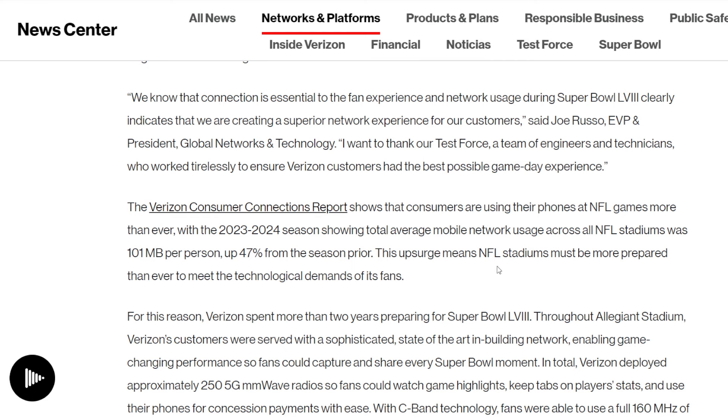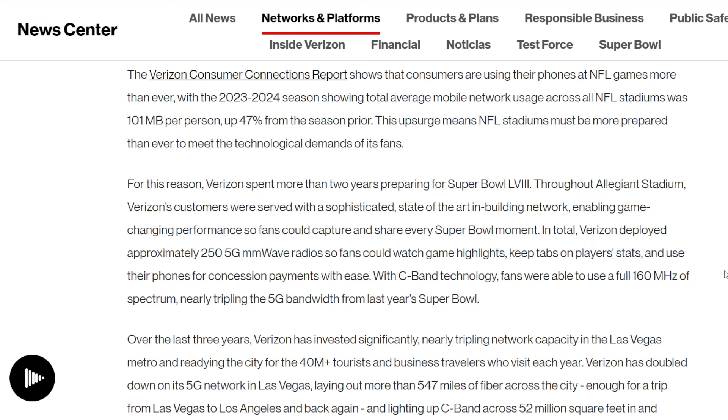Over the course of the season, total average mobile network usage across all NFL stadiums was 101 megabytes per person, up 47% from the prior season. A lot of folks ask why you need network connectivity at events like this — people share their experiences, they live stream. They're not missing the game; they're engaged, fully immersed, but sharing it with their loved ones, followers, subscribers, and viewers. That's what this is really all about. 160 megahertz of C-band was provided throughout.